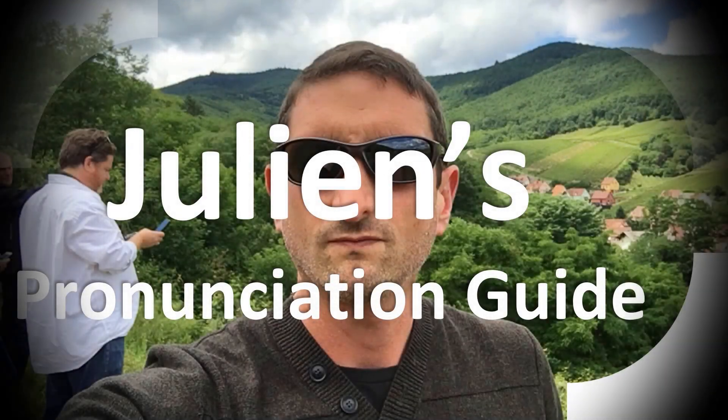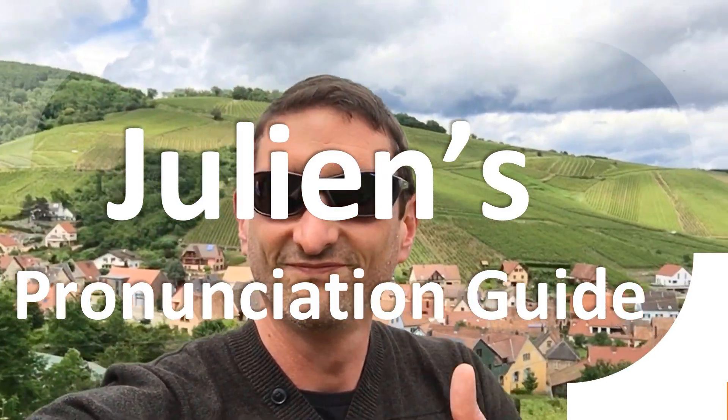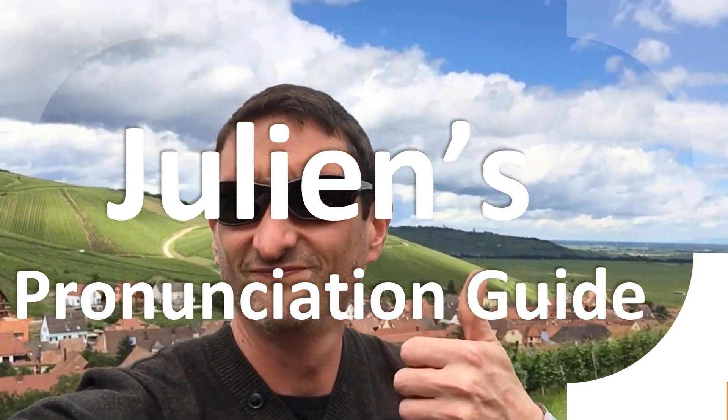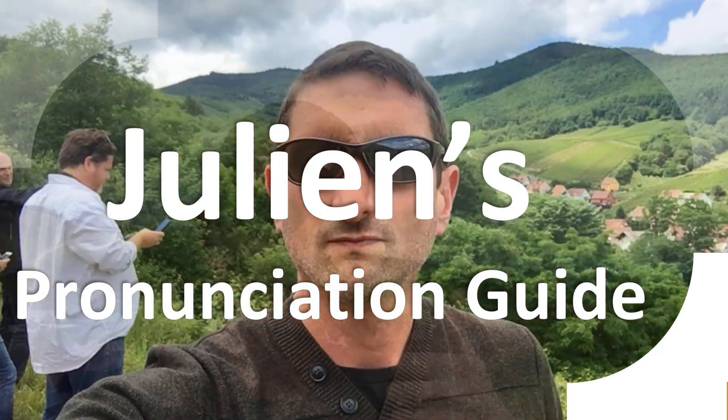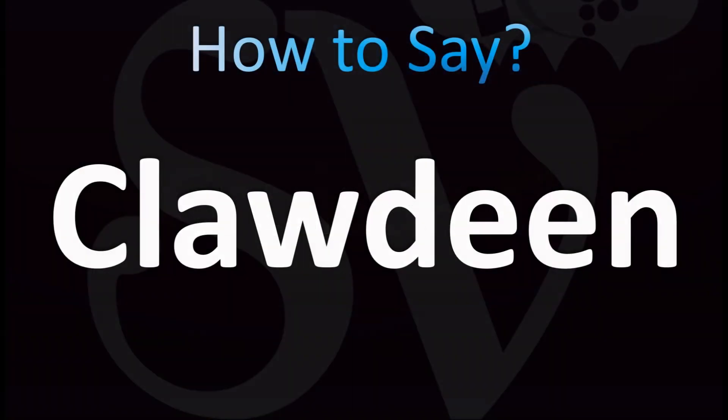You are looking at Julian's pronunciation guide, where we look at how to pronounce better some of the most mispronounced words in the world. How do you say the name Claudine? In American English: Claudine.